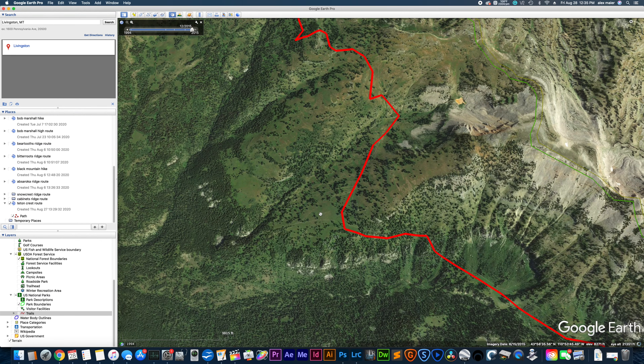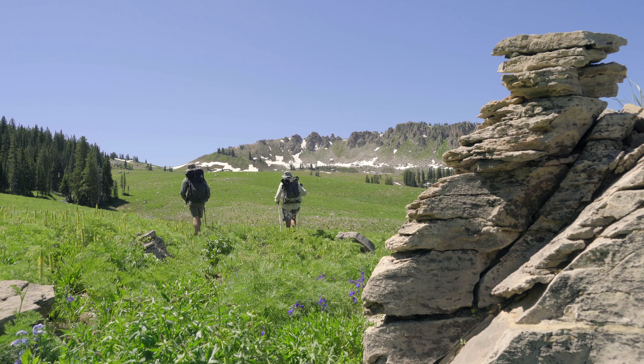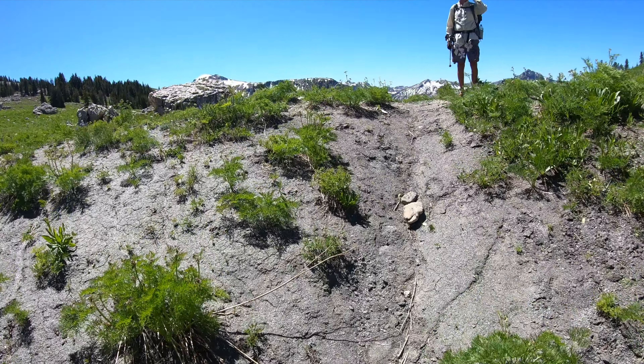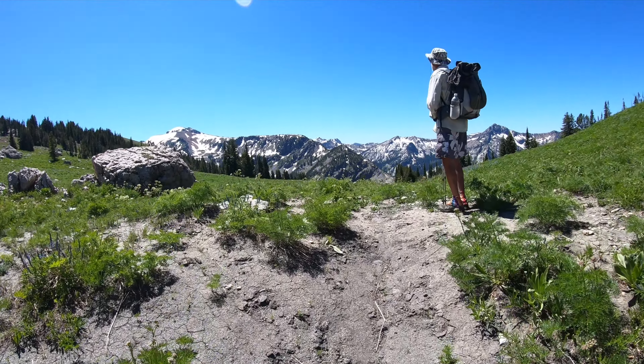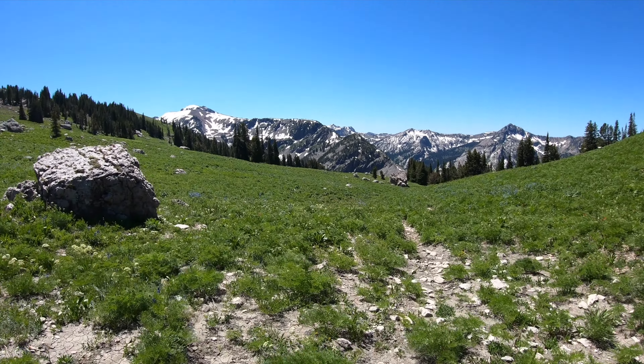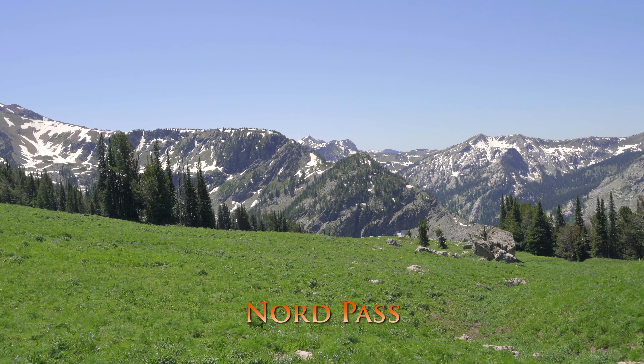When you get to the junction with the Red Mountain Trail, there will be a little bit of a sign, but it's pretty short and the brush gets pretty tall so you might not find it. After this the trail starts to get a little bit better. You'll follow the trail all the way to Nord Pass. This is the first pass that actually feels like a pass — there's a bit of a climb up to it, and up on top you'll start to get some views of more dramatic mountain landscapes.